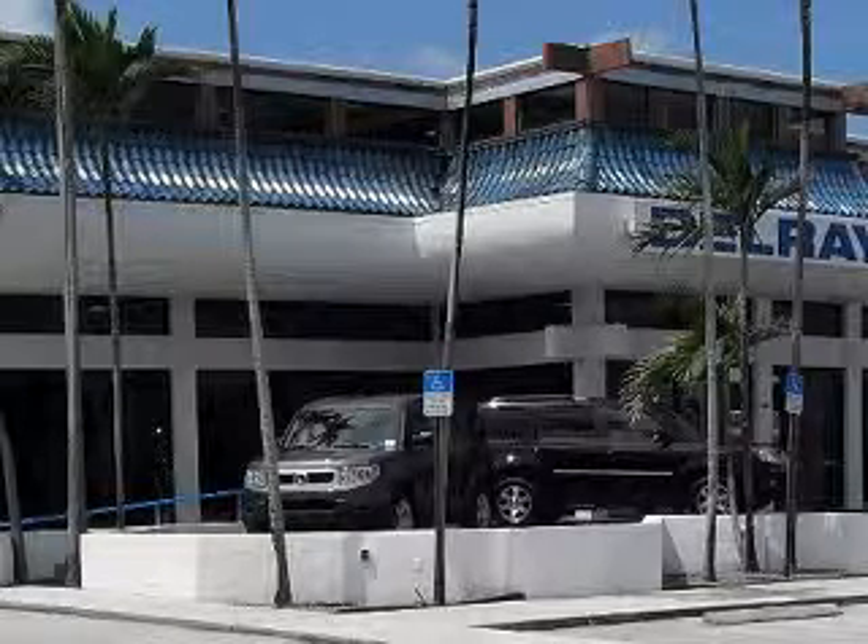At the all-new Delray Honda, we specialize in Honda-certified used cars and all other makes and models of used cars and trucks.